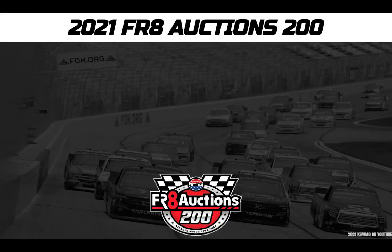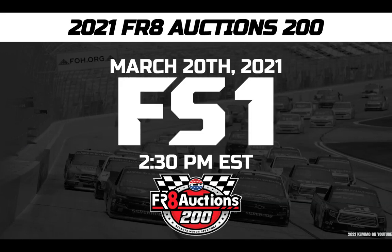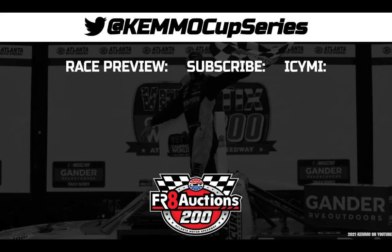Don't forget to catch all 40 of these drivers in action in the 2021 Freight Auctions 200 — that's live on Saturday, March 20th, 2021 at 2:30 p.m. Eastern time, coming on Fox Sports 1. Thank you guys so much for watching this NASCAR Truck Series starting lineup video. For a full race preview video for this event, click the video on the left of your screen. Hit the circle in the middle to subscribe so you never miss an upload, and check out that video on the right. Continue the conversation with me on Twitter at KemoCupSeries. This has been Kemo on YouTube — thanks so much for watching.